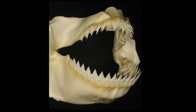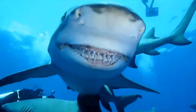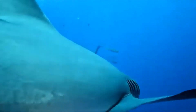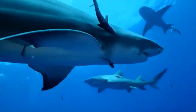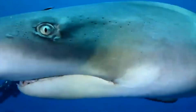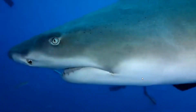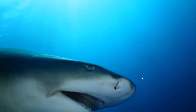The teeth further back in their mouth are the backups. They stay in place until a shark loses a front tooth and needs a replacement. Sharks don't have to worry about losing their teeth like we do — they can easily replace a missing tooth with one in the row behind it within the day that they have lost it. This means that sharks can go through about 30,000 to 50,000 teeth in their lifetime.